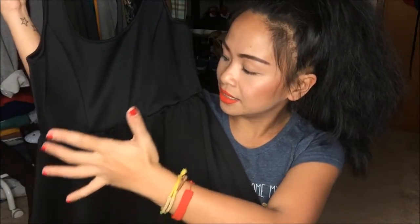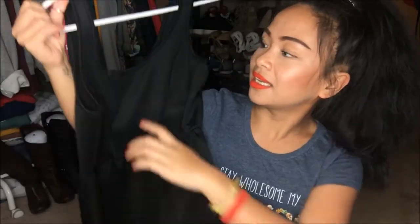This is a little black dress that I got, and it is a skater skirt, mini skirt. I'm excited to give this a try as far as styling it, and yeah, let's see what I can go ahead and put together.